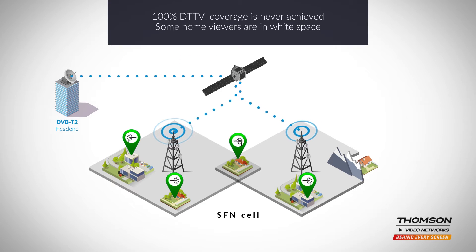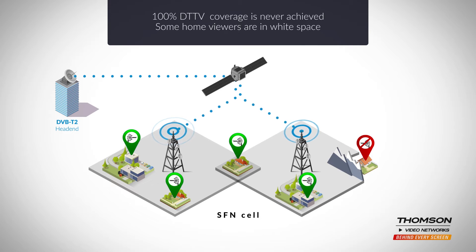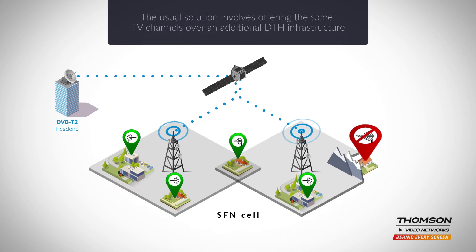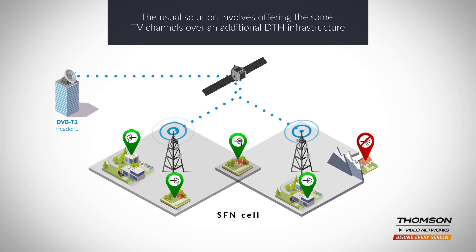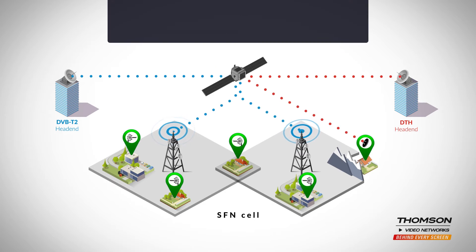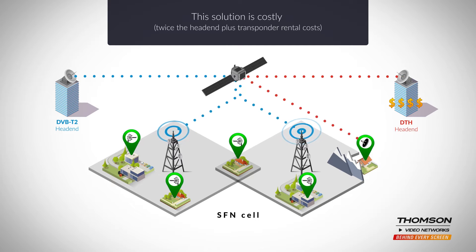But 100% coverage of the population over the terrestrial infrastructure is never completely achieved because some areas are in white space. High population coverage can be very costly if it's based solely on the terrestrial infrastructure. The preferred option would be to provide viewers in white space with digital TV via satellite, but renting twice the satellite capacity is simply not viable.